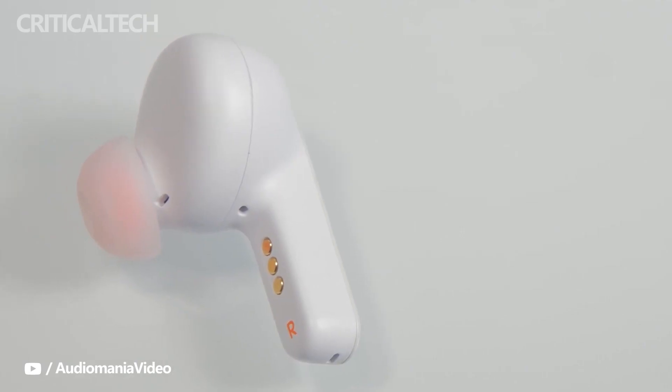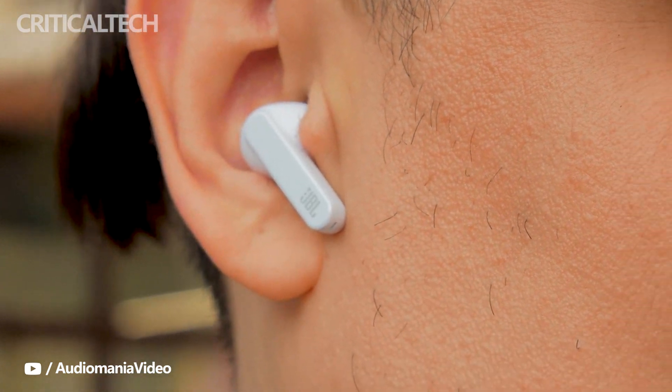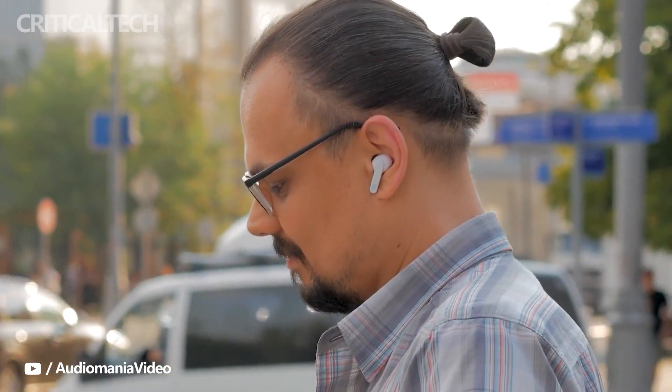JBL's Tour Pro 2 earbuds have a pretty nifty feature that sets them apart from the competition. JBL is an audio brand owned by Harman International, which is a subsidiary of Samsung.